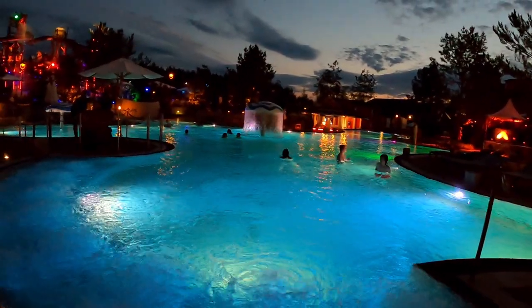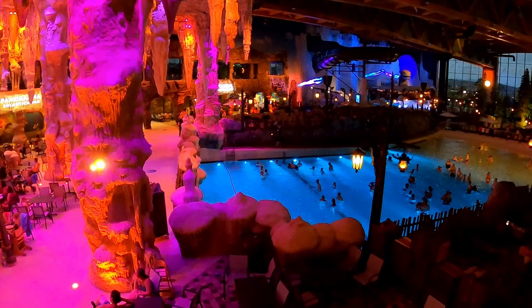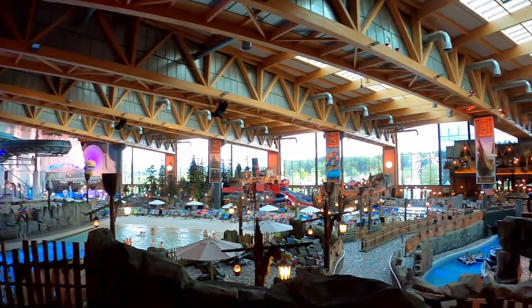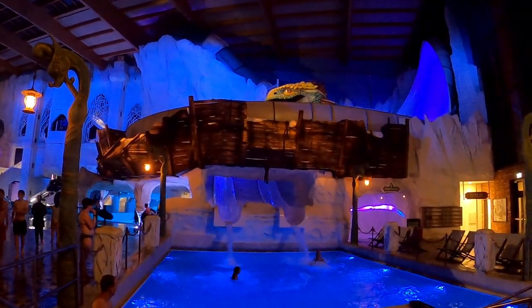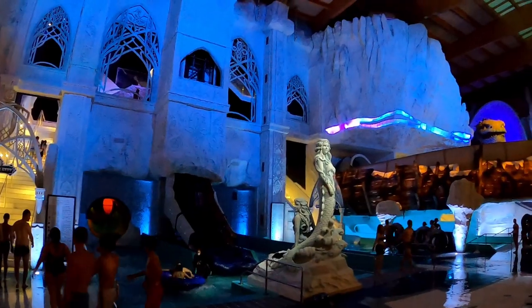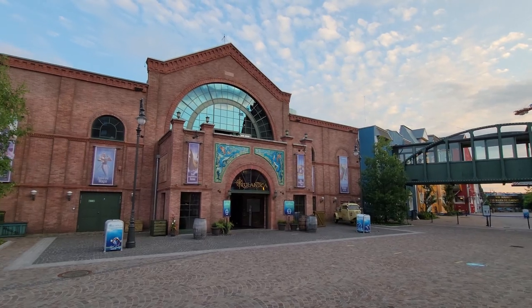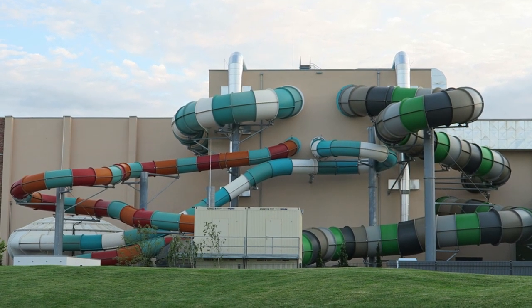So do I recommend Rulantica? I would prioritize your time at Europa Park, but I do recommend the Moonlight Ticket. It was plenty of time to experience the atmosphere and all the major slides without sacrificing any park time at Europa. I personally probably couldn't spend an entire day here, but the park has a deep collection of slides and an incredible atmosphere. Rulantica is one of the most visually stunning water parks I have ever visited, so if you're big into atmosphere and theming, I would put more effort into visiting Rulantica. What are your thoughts on this water park? Is this a place you want to visit? Let me know down in the comments.